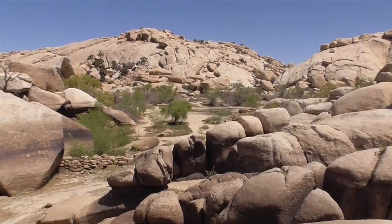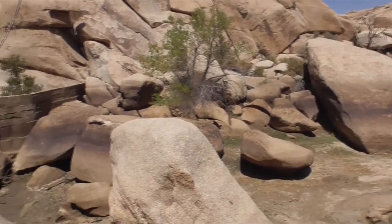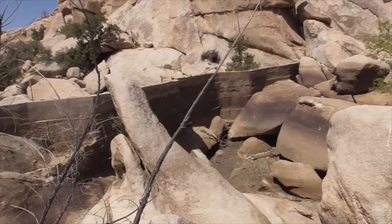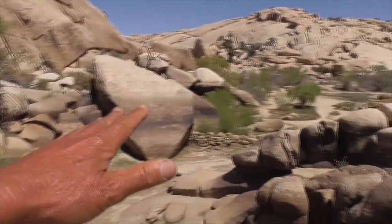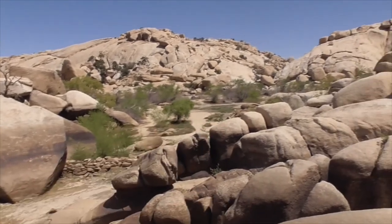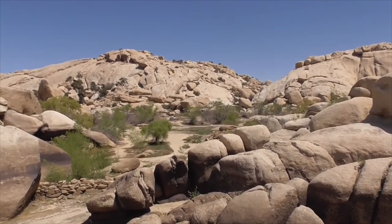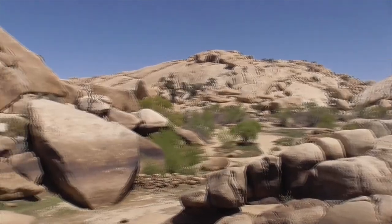This here is Barker Dam. It's part natural and part man-made, but before the man-made additions it was still a natural dam with a reservoir back here. Even today when it rains, we get herons, grebes, and other waterfowl — not a lot, but when it rains we do get them.